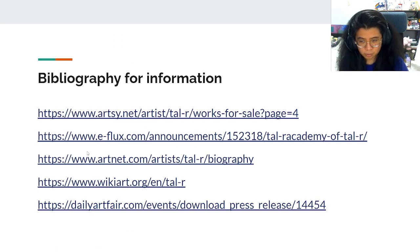And here's the bibliography. Thank you for listening — have a great day!